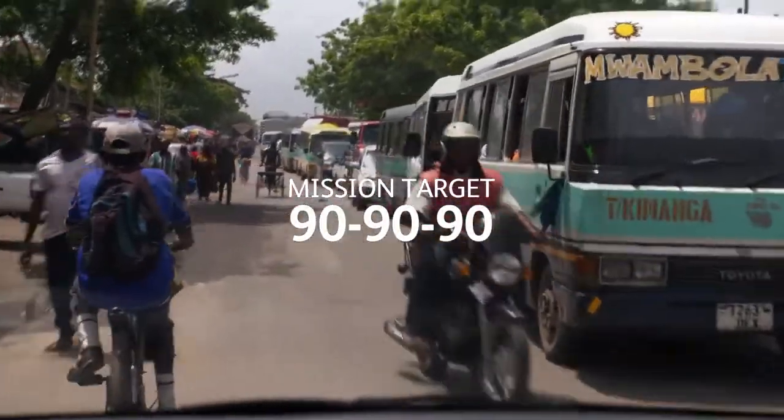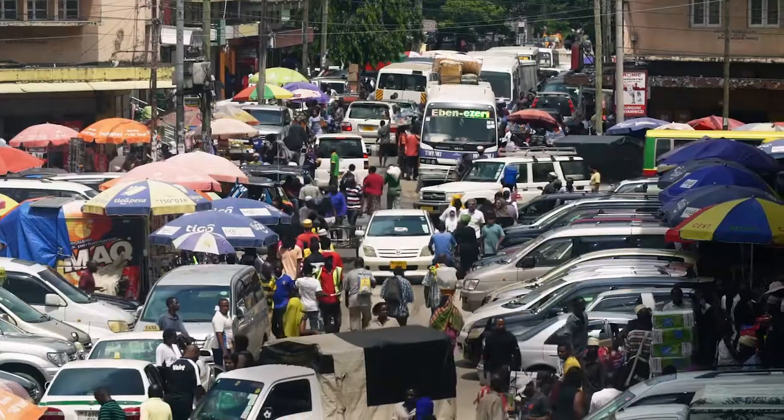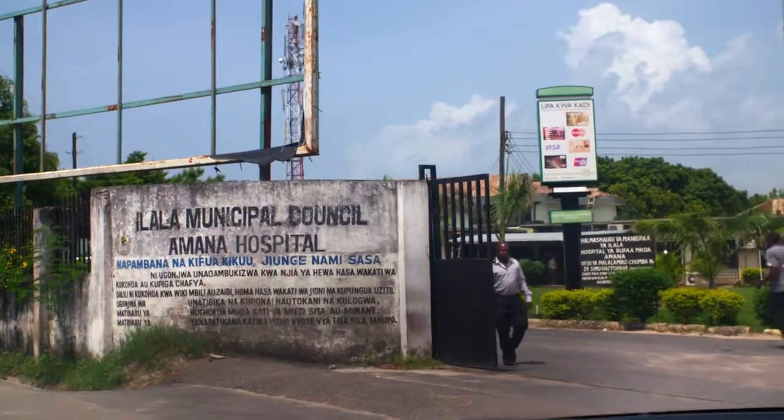We are here in Dar es Salaam, Tanzania to understand the healthcare infrastructure. It's a large city, more than five million people. And we are here to visit one of our key customers.